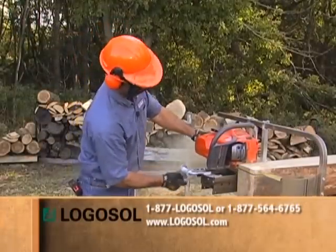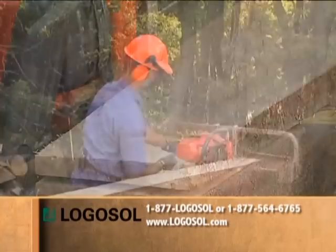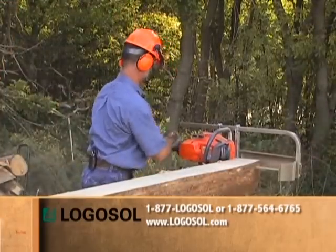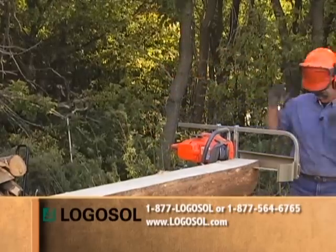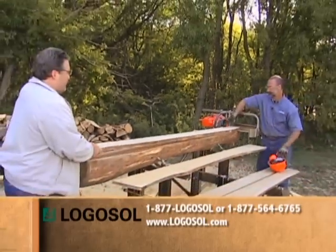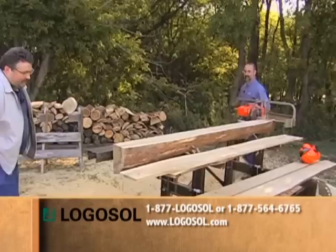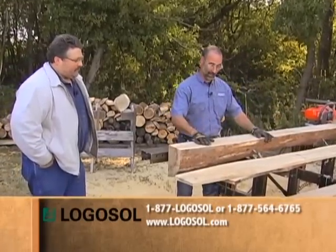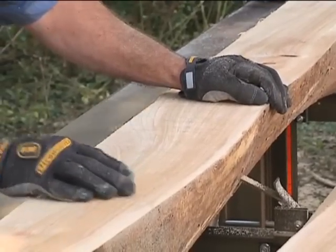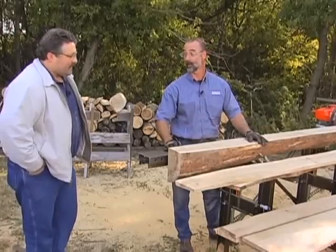Let's lift this one off, Greg. Some more beautiful wood revealed - it's like reading a brand new book. You never know what you're going to see every time you turn the page and open it up. Now we just need to keep flipping, quartering, flipping, quartering, working our way through the whole log here.